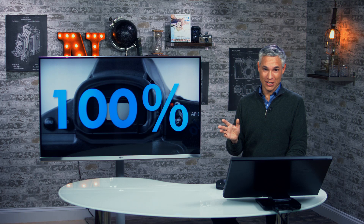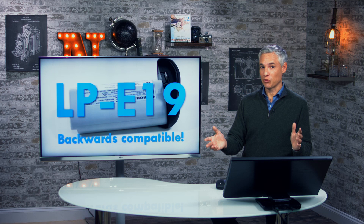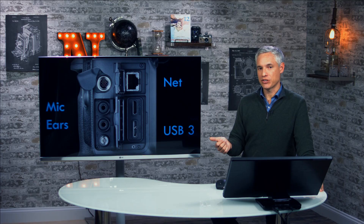They're also including a new battery with more capacity, and they've done something really thoughtful for working pros with the existing system. You can take this new LPE19 battery and stick it in your existing 1DX, and you can take your 1DX batteries and stick them in this system — so you don't have to throw out your existing batteries. You will get more capacity when you use the new one though. There are a bunch of connectors on the side — all the usual stuff, no surprises.